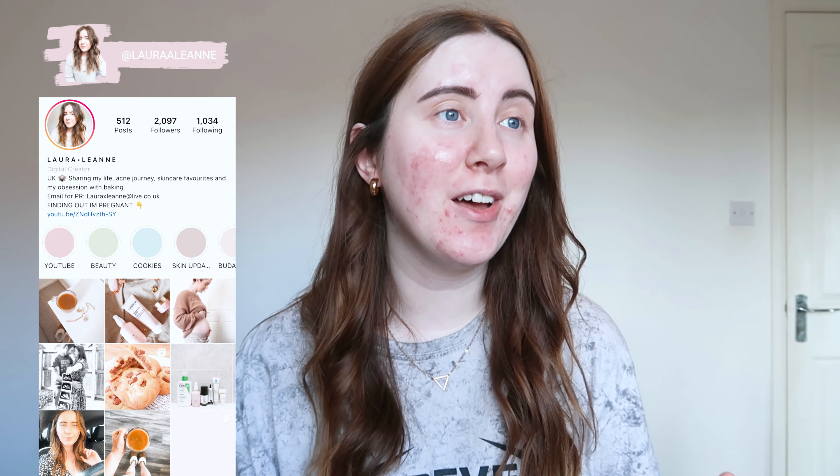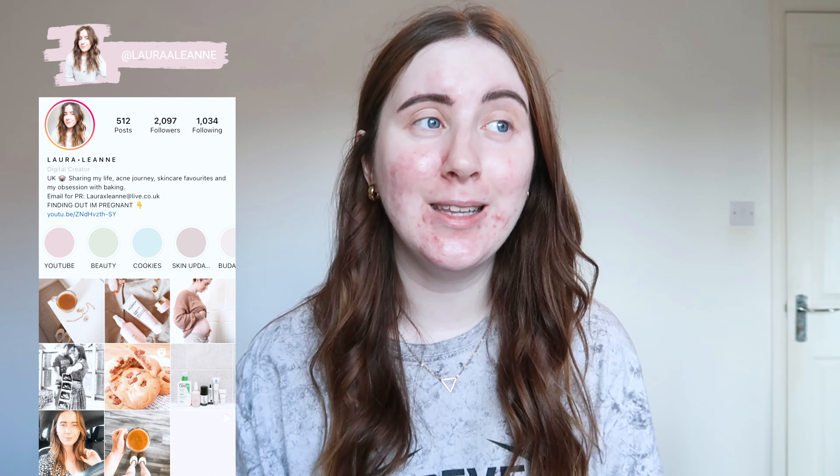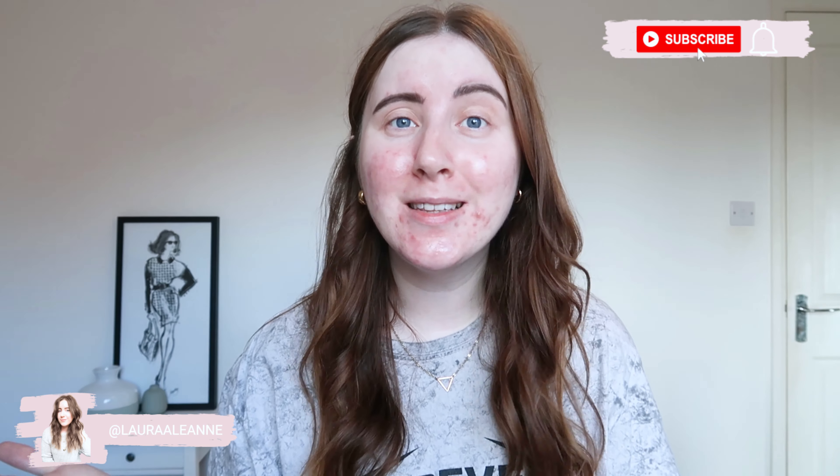Hi guys, welcome back to my channel. I hope you're all doing really well. I hope you've all had a good week. I know the weather has been very temperamental with it absolutely peeing it down and then being really sunny the next.